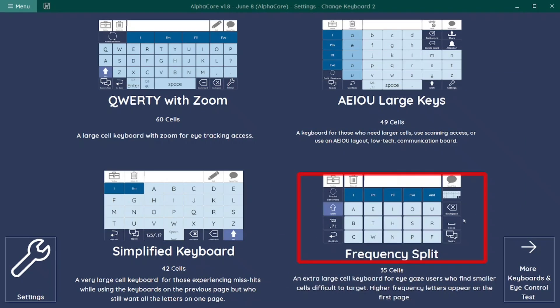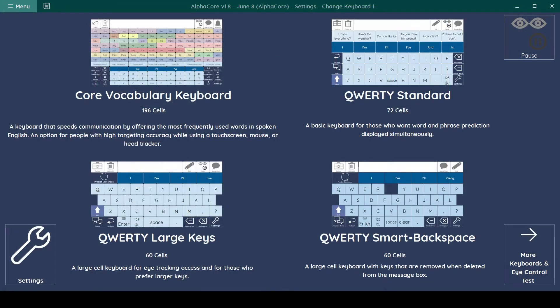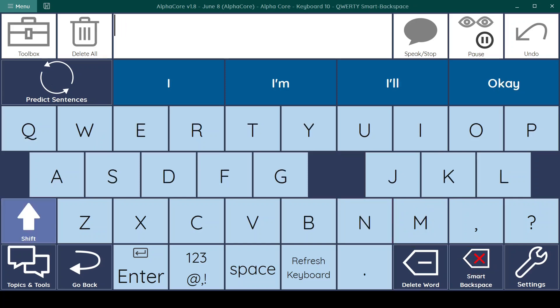There is one keyboard that zooms in to offer larger targets. Another provides a smart backspace feature for those experiencing the common frustration, especially when using eye tracking, of repeated accidental selections of the same wrong key, just adjacent to the one you're trying to select. Once smart backspace is selected, the key disappears for your next selection, thus reducing mishits.